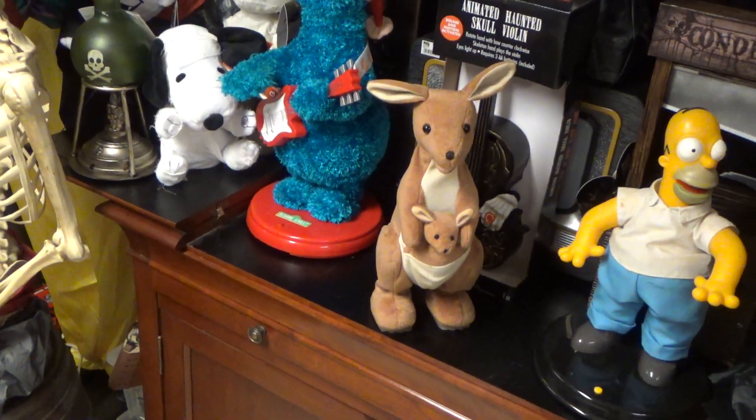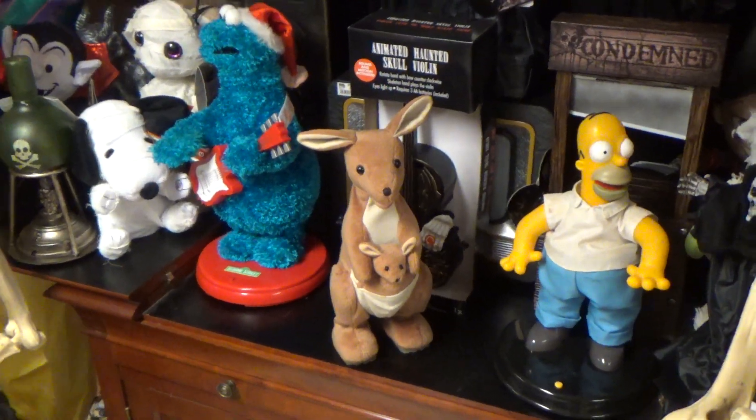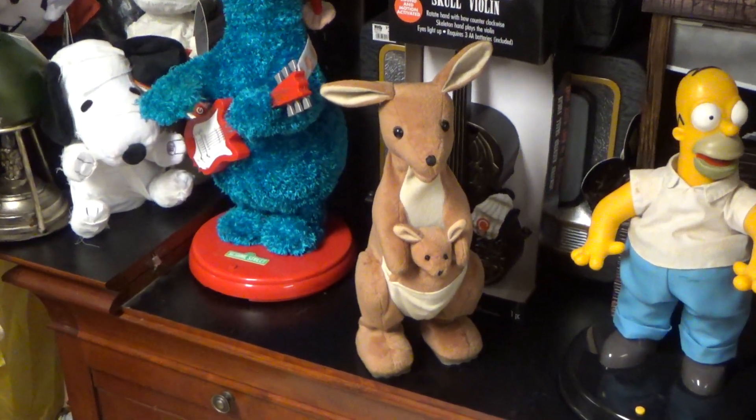Hey, what's going on guys? This is Dark Shadows Reviews on Gemmy House Gemtronix, and today what I have to review for you is the Totally Animatronics Gemmy Animated Hopping Kangaroo.